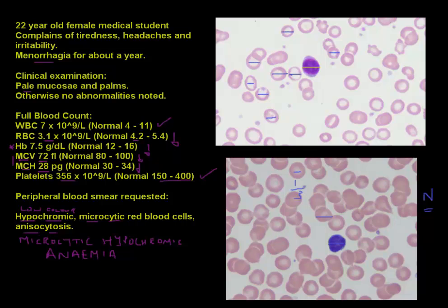Sometimes you can also see pencil cells — not in this particular smear, but it is possible to find a cell that is elongated in shape, resembling a pencil. This cell is often seen in patients with iron deficiency anemia. Further tests confirmed that this patient had iron deficiency anemia — IDA — and she was successfully treated with a diet rich in iron and oral iron supplements.